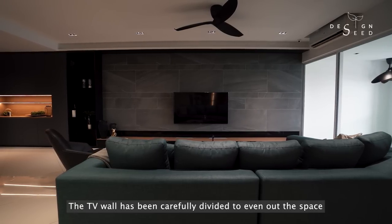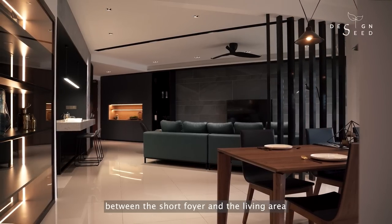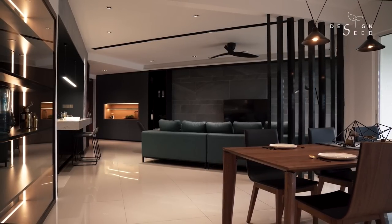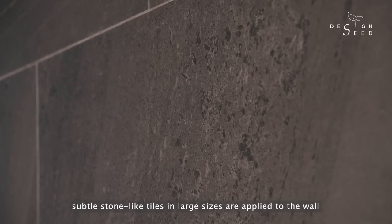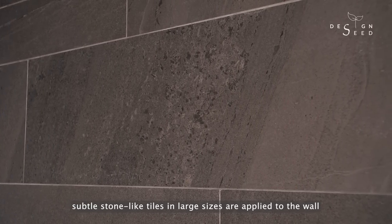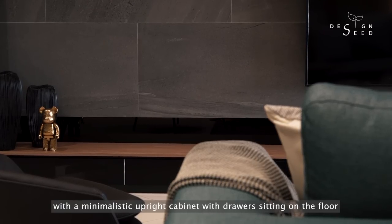The TV wall has been carefully divided to even out the space between the short foyer and the living area. To downplay the size of the TV cabinet, subtle stone-like tiles in large sizes are applied to the wall with a minimalistic upright cabinet with drawers sitting on the floor.